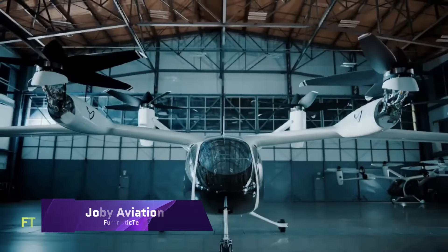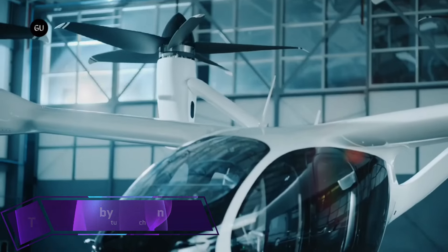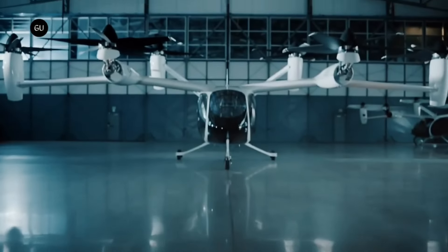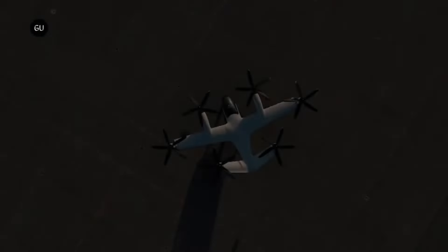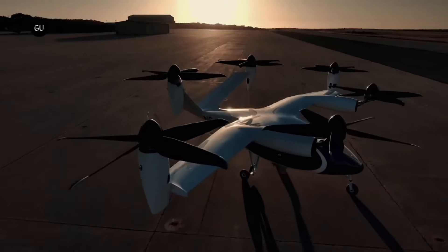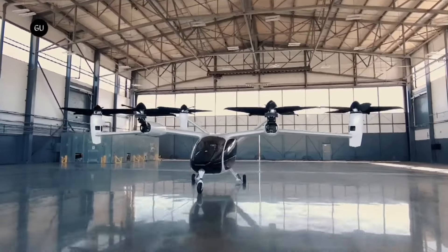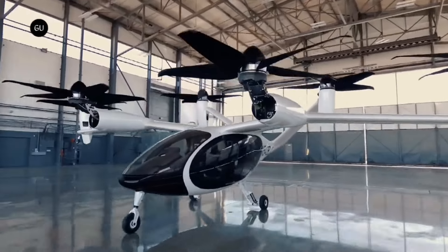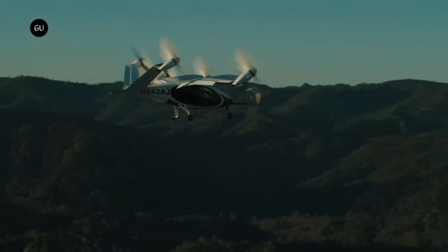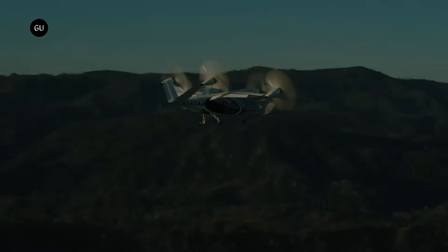Joby Aviation. Joby Aviation, based in California, is developing an all-electric, vertical takeoff and landing commercial passenger aircraft. Joby's six revolving propellers led it to fly 150 miles at 200 miles per hour with zero pollution and noise. The four-passenger, one-pilot aircraft meets the highest safety criteria. Using Uber Elevate and other strategic partners, Joby Aviation wants to offer an air taxi service.